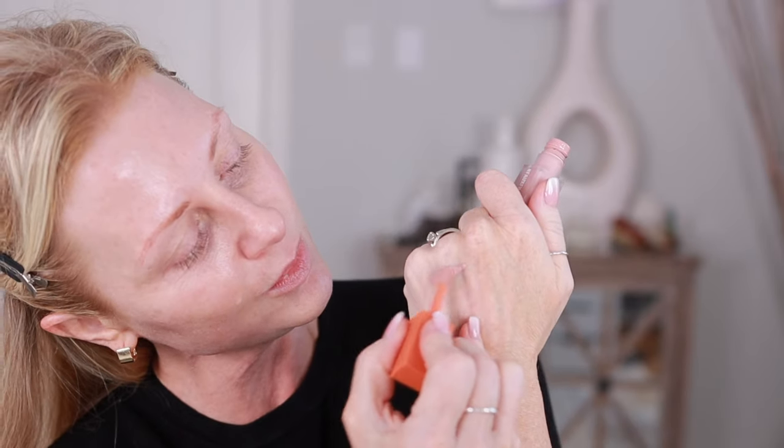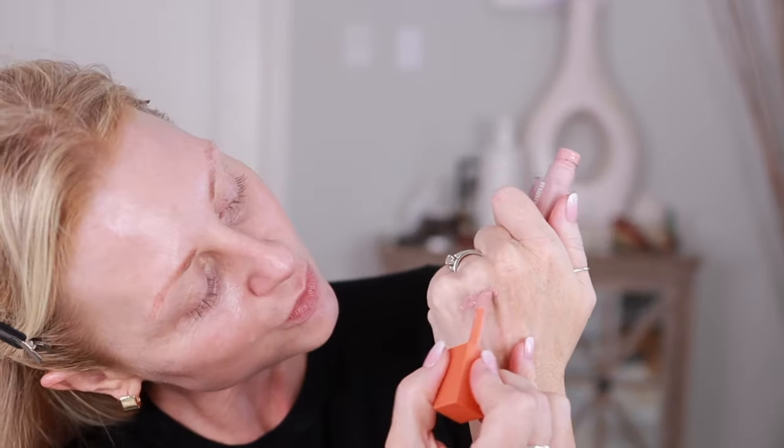So I pulled a bunch of different products, and we're going to compare them to the Huda Beauty. I'm going to put the Huda Beauty on first.